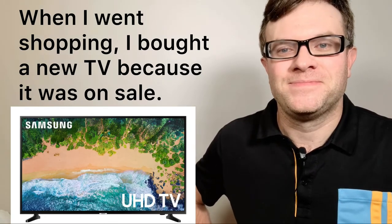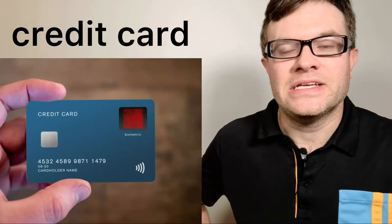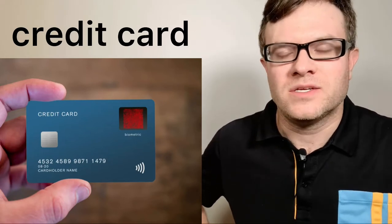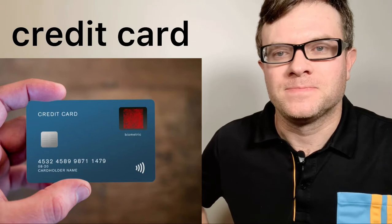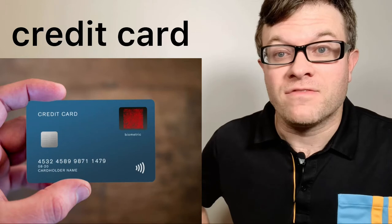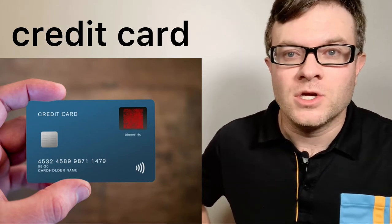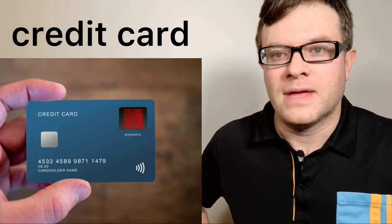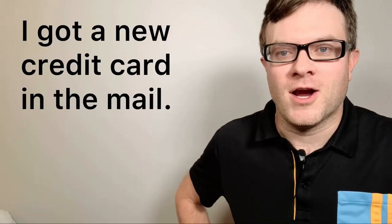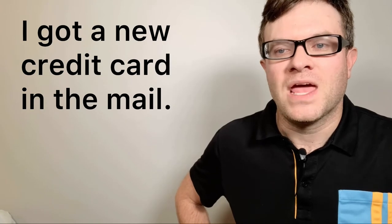Number nine: credit card. A credit card is just one way to pay for your items. When you have a credit card, you will have to pay it off, which means you will have to transfer money from your bank account to your credit card. So be careful. For example: I got a new credit card in the mail.